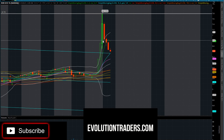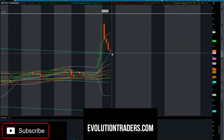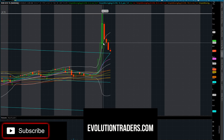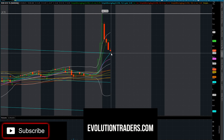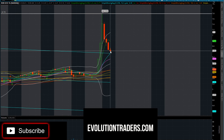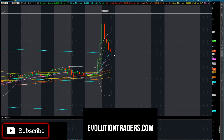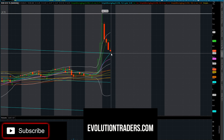We are coming off four red candles in a row since the open at 6 a.m., so I'd like to see where this kind of bases out. There was a great move in the pre-market and then the first 30 minutes of the market open, a nice little pop, but we are having a pullback now. We are at about a 50% pullback on the initial move, which correlates with the 10-day moving average and the linear regression line.